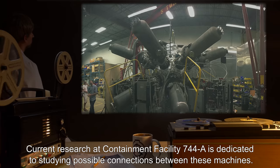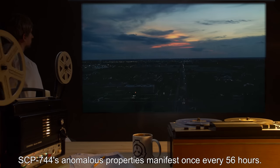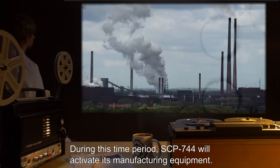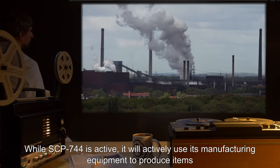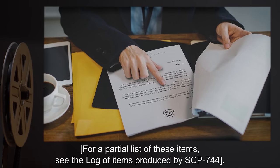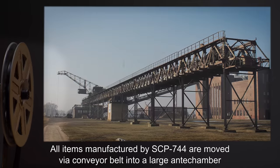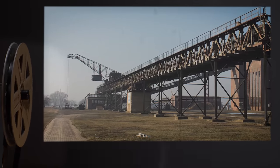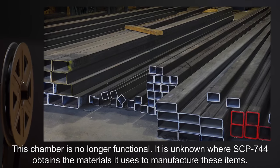and large pistons that do not seem to serve any purpose whatsoever. Current research at Containment Facility 744-A is dedicated to studying possible connections between these machines. SCP-744's anomalous properties manifest once every 56 hours. During this time period, SCP-744 will activate its manufacturing equipment and produce items. All items manufactured by SCP-744 are moved via conveyor belt into a large antechamber, which appears to have been designed to assemble them into one machine. This chamber is no longer functional.